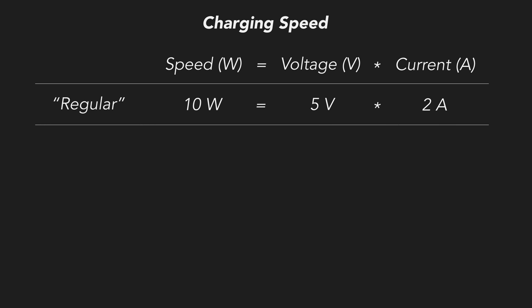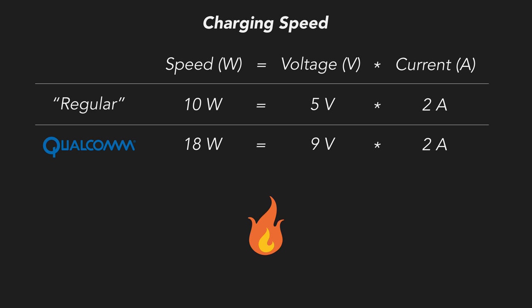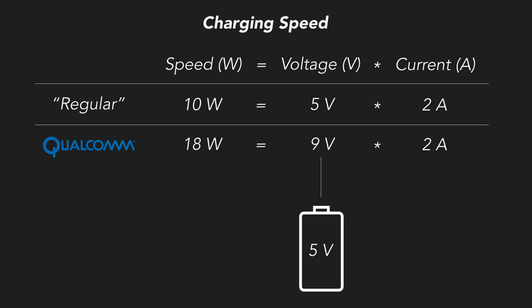Most standard fast charging solutions, like Qualcomm Quick Charge, increase speed by increasing the voltage to 9V, which is indeed faster but introduces an issue: heat. Because on top of the heat generated from charging alone, these solutions require the phone to transform the incoming 9V charge down to 5V inside the phone to match the voltage of the battery. This causes extra heat, so these phones have two major sources of heat.